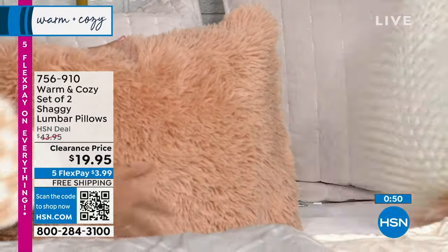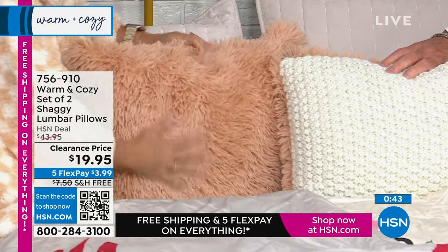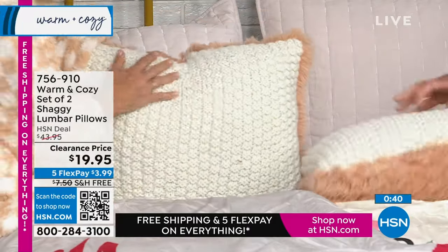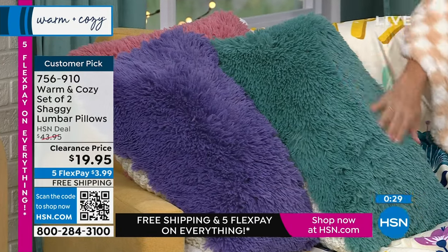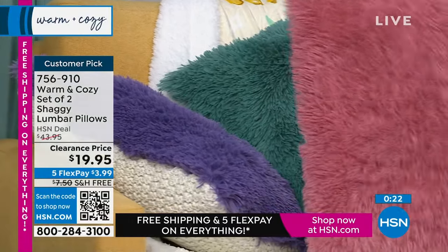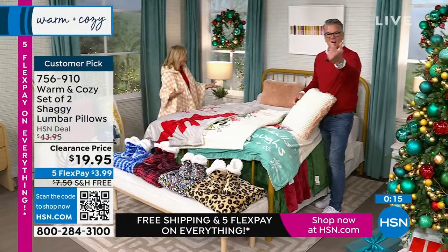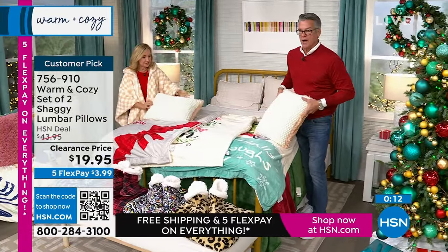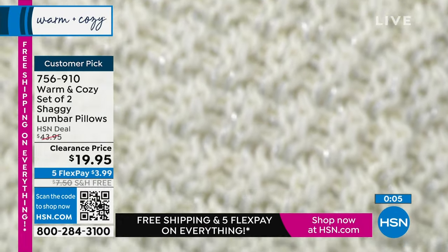These are a set of two, 14 by 20 inches. They're textured on both sides — they have our long faux fur, shaggy fur on one side, like a sweater, and then this incredible knit that has a little sparkle to it. We have it in natural with a peachy undertone, deep teal, purple, and a beautiful rosy pink color. You're getting a two-pack — they're the lumbar size, so think bed, sofa, or living room chair. And they're reversible. There are silver threads in there that give it a sparkle.